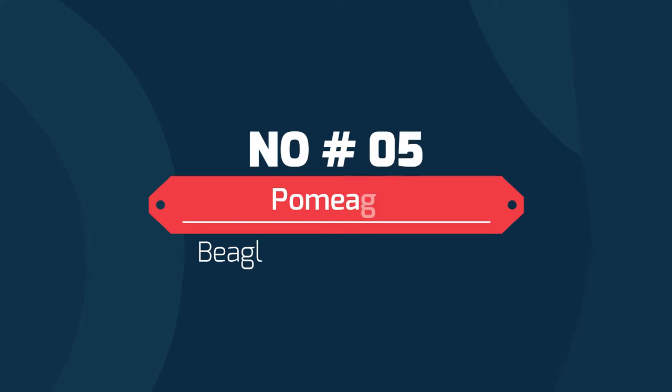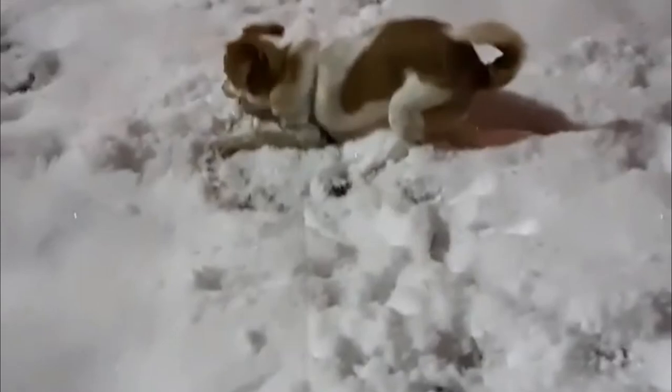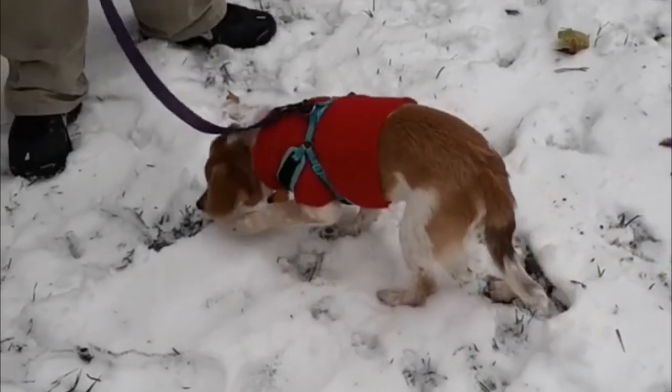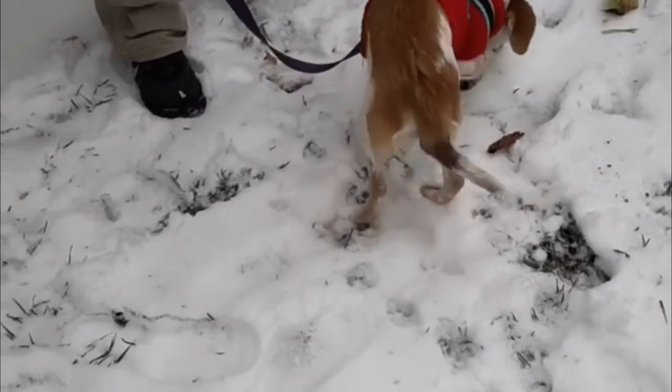Number 5: Pumigle — Beagle and Pomeranian. The Pumigle are generally smallish dogs displaying astute intelligence and affection. They do tend to exhibit some attention deficits, as curiosity often gets the better of them, and owners need to be firm and patient when training to keep their constant interest. These dogs are intelligent and are perfect show or agility dogs.